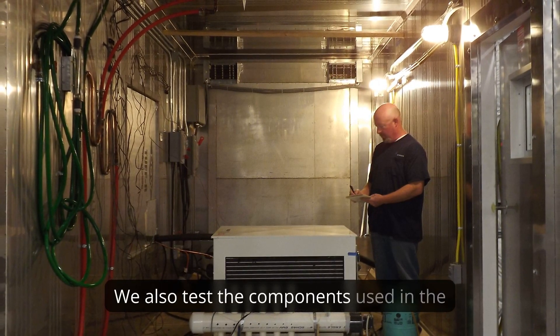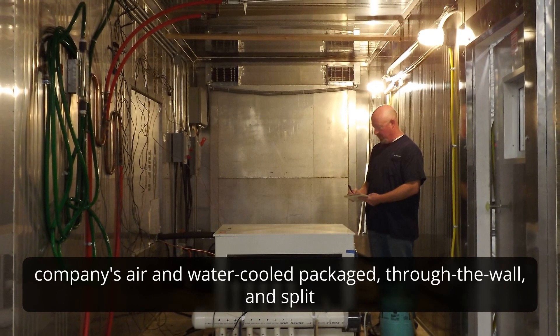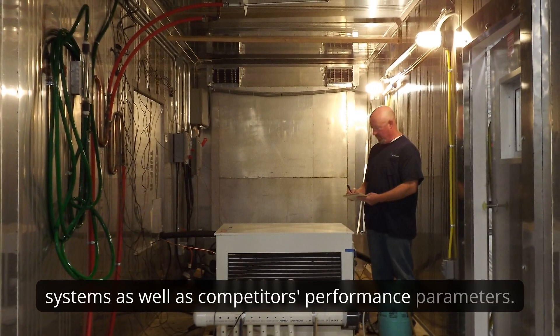We also test the components used in the company's air and water-cooled package, through-the-wall and split systems, as well as competitors' performance parameters.